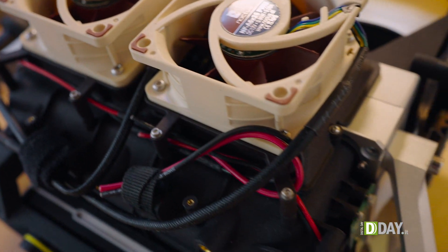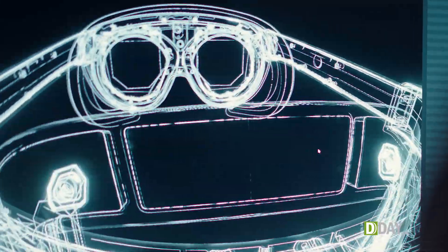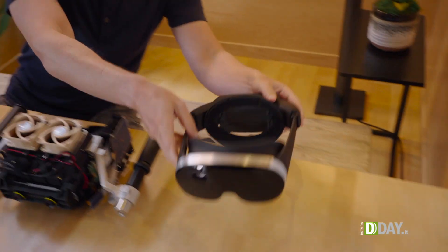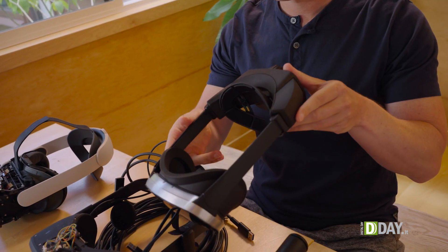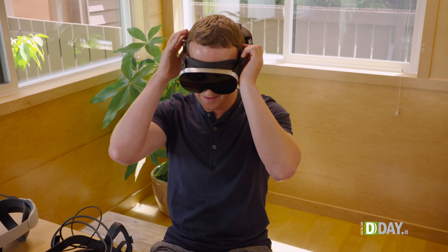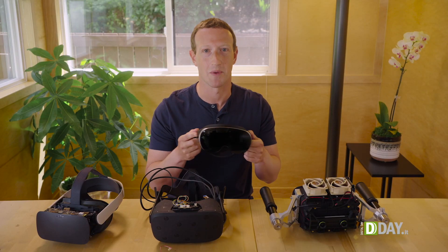The goal is to fit all of these technologies into a device that is lighter and thinner than anything that currently exists. So we built HoloCake 2, a working experimental device using holographic displays that can already play PC VR experiences. And there's still a long way to go, but I'm excited to bring all this tech to our products in the coming years.